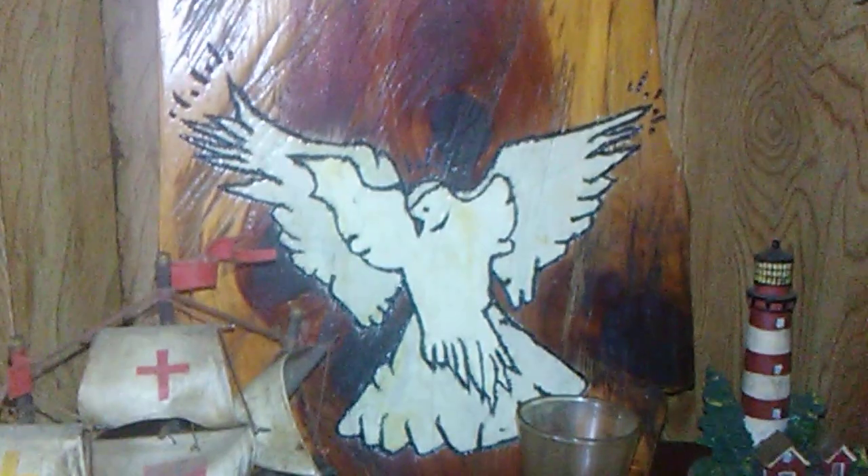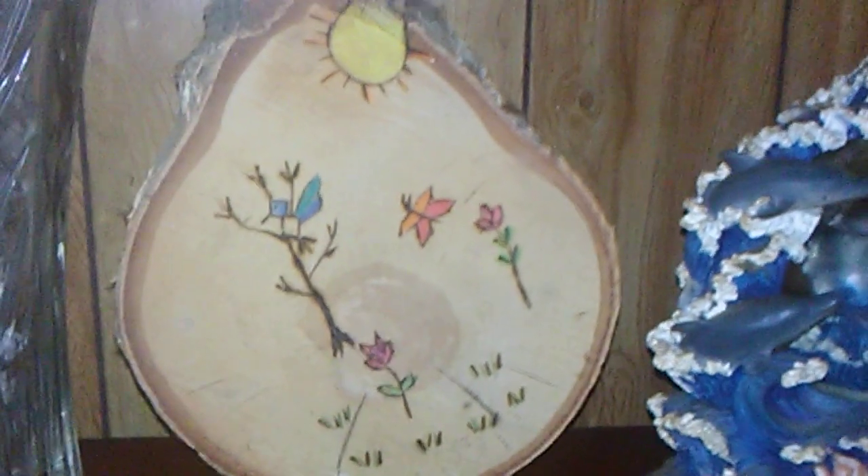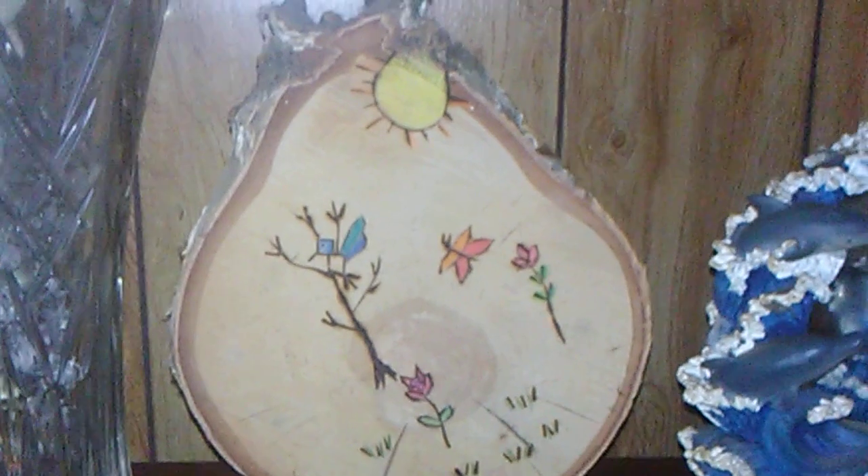Over here I did a beautiful dove woodwork, and another wood burning here of a little bird and butterfly with some roses.